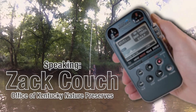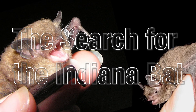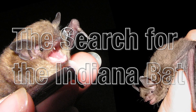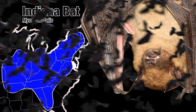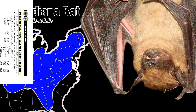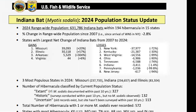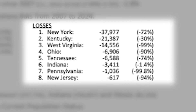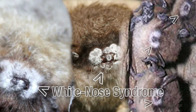The big thing that comes to mind with anything like this is always the why. Backing up a little bit — Indiana bats are federally listed under the Endangered Species Act as endangered. Kentucky's population has been relatively steady over the last decade or so. We did go down a little bit with the introduction of white nose syndrome, which is a fungus that impacts bat species while they're hibernating in a cave.